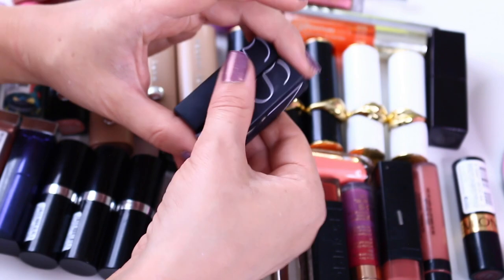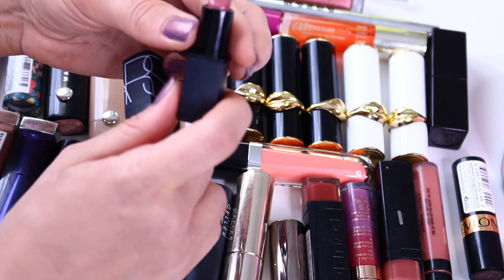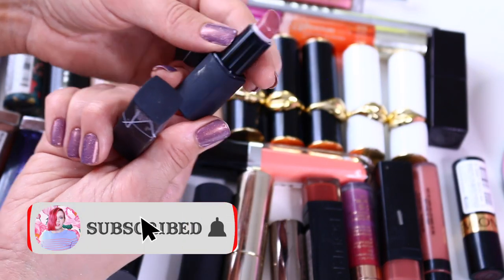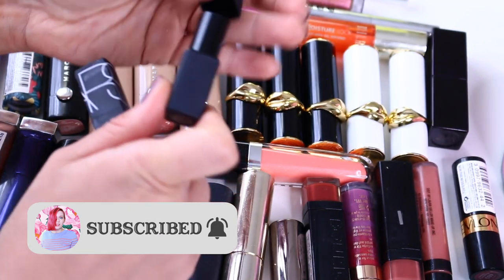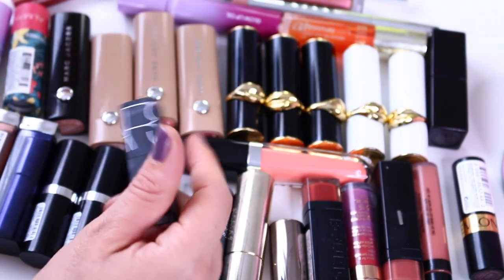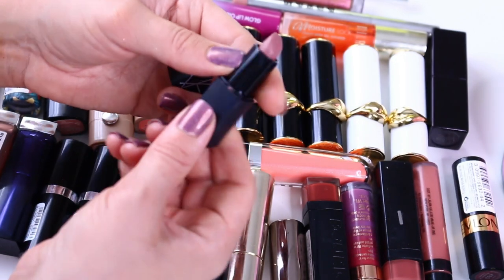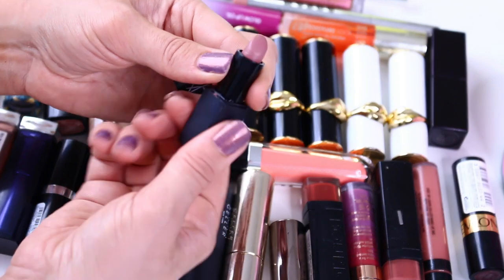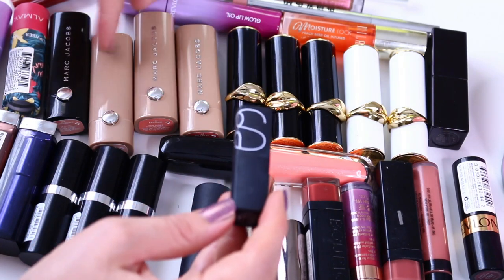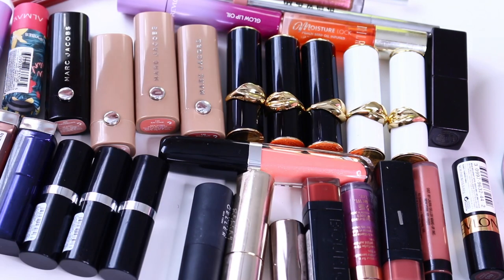I think it was a duo that I bought together — a duo of NARS lipsticks. I absolutely hate NARS packaging, it's filthy — it gets so bad so quickly. This is like a neutral beige pink, kind of mauvey pink, and that is Dolce Vita semi-transparent gel color — nothing special. And a more matte, very opaque, kind of grayish beige and gray. Not the biggest fan of matte lipsticks by NARS, and I do have similar colors in the new lipstick range that I have. So I'm letting that go.